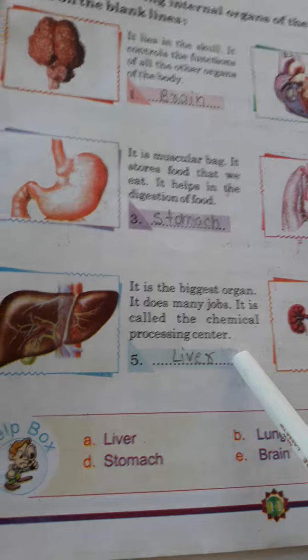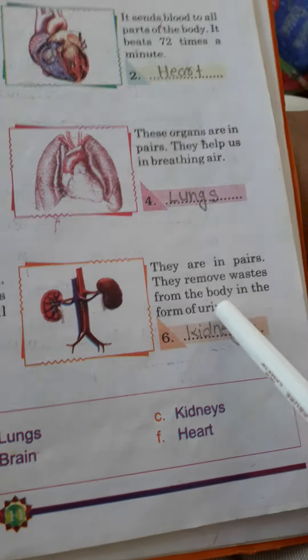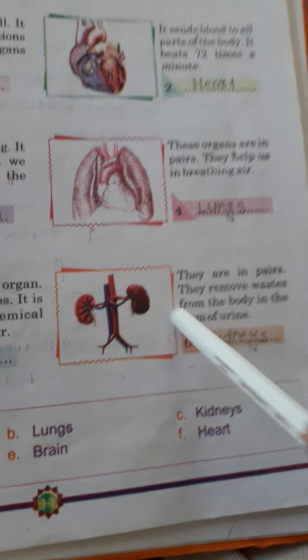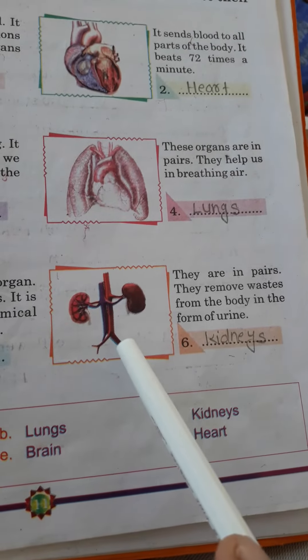chemical processing center. This is our liver. And next, they are in pairs. They remove waste from the body in the form of urine. This is our kidney system — we call them kidneys.